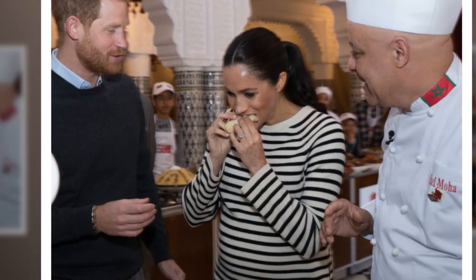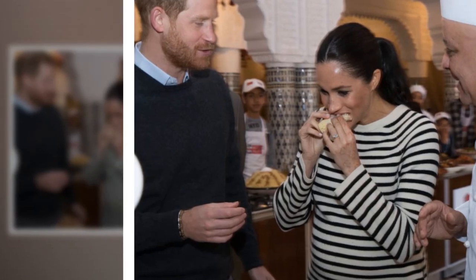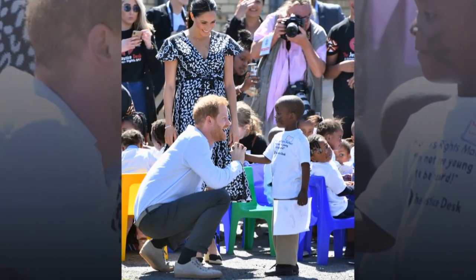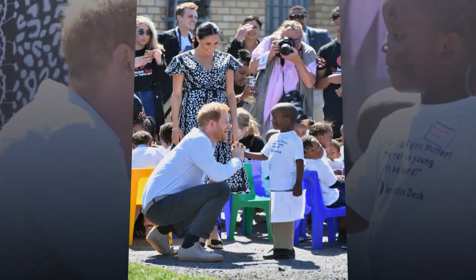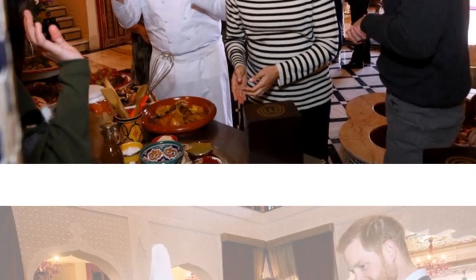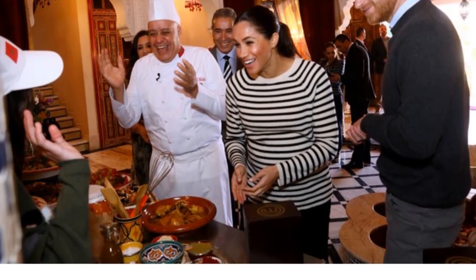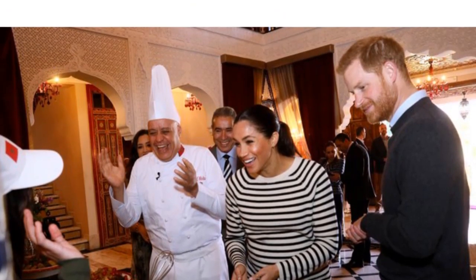Meghan then exchanged a copy of 'Together: Our Community Cookbook,' which she helped create with the women of the Hub Community Kitchen to benefit victims of the 2017 Grenfell Tower fire, with some of the contributors to the District 6 cookery book. For their first outing of the day, Meghan wore a black and white print maxi wrap dress by Mayamiko, a fair trade brand from Malawi, one of the countries Harry will visit during the tour.